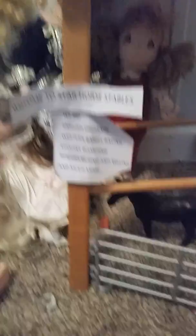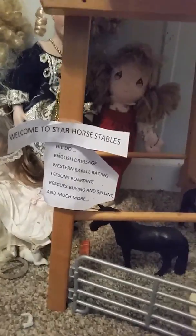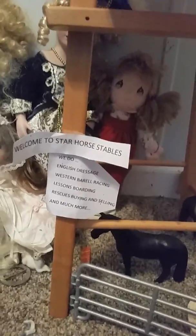Welcome to Star Horse Stables. We do English dressage, Western barrel racing, lessons, boarding, rescues, buying and selling, and much more.